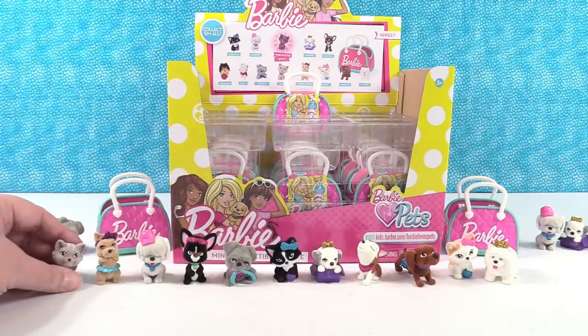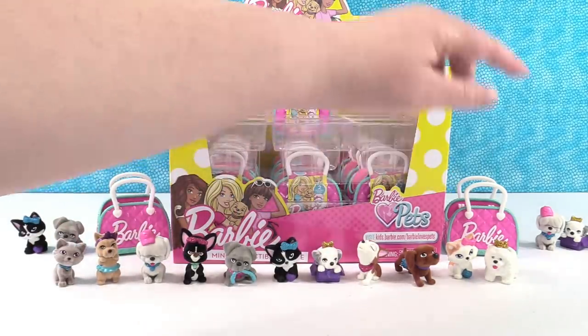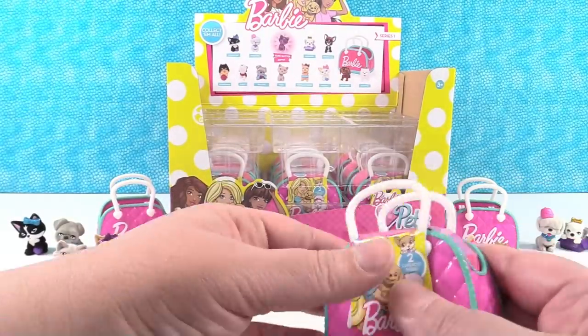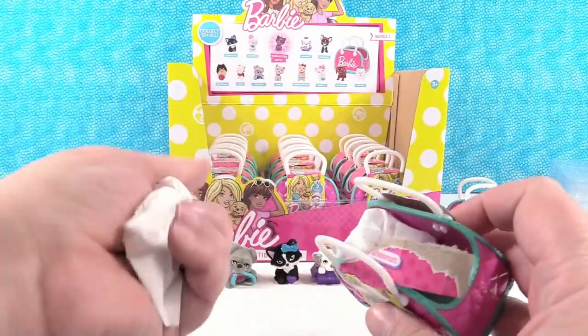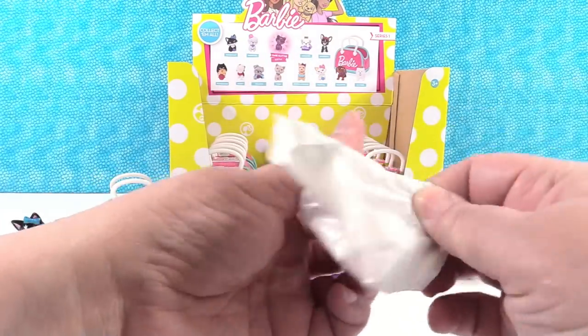How many different ones do we have right here? One, two, three, four, five, six, seven, eight, nine, ten, eleven. Eleven. Who are we missing? The glitter kitty and the Pomeranian. Come on — Pomeranian and glitter kitty.